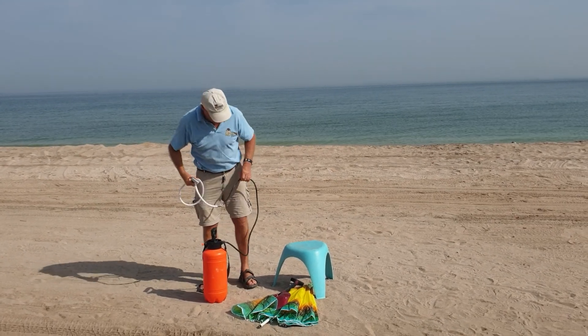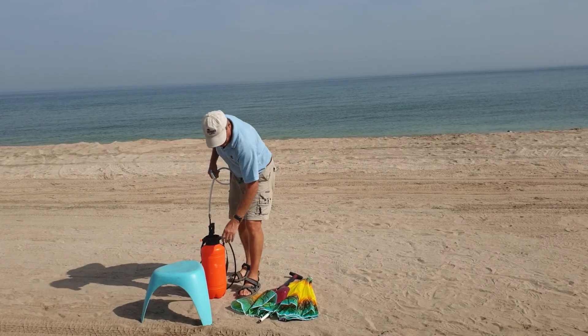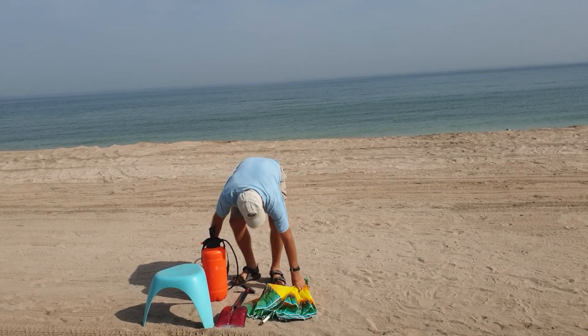And now, for the toilet, we provide you a stool, a spade, and an umbrella.